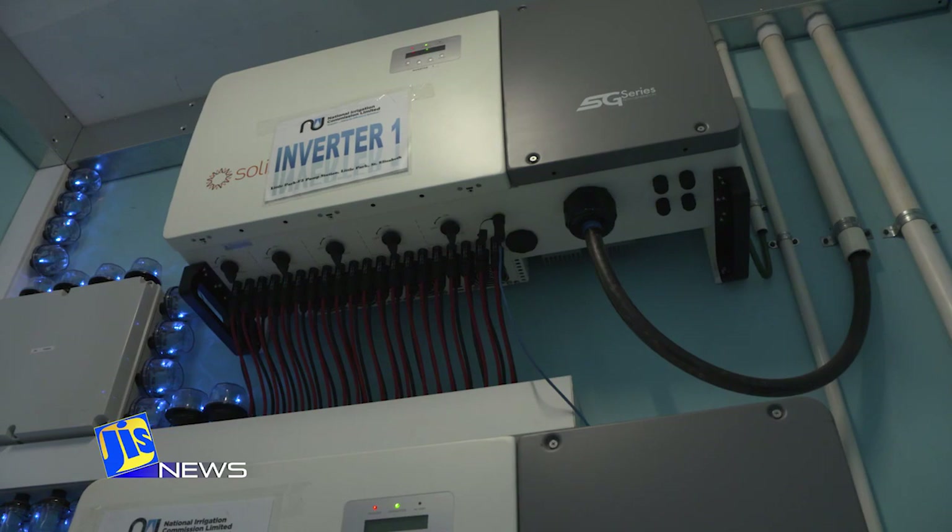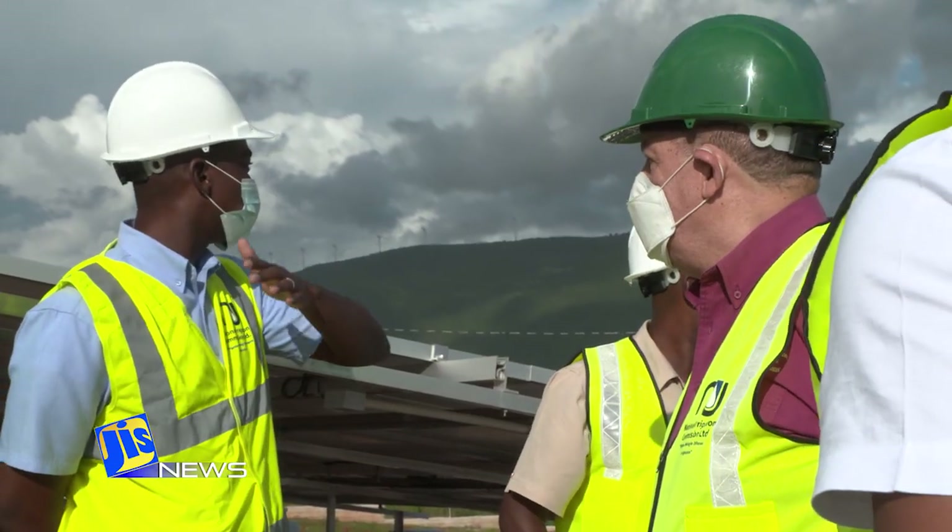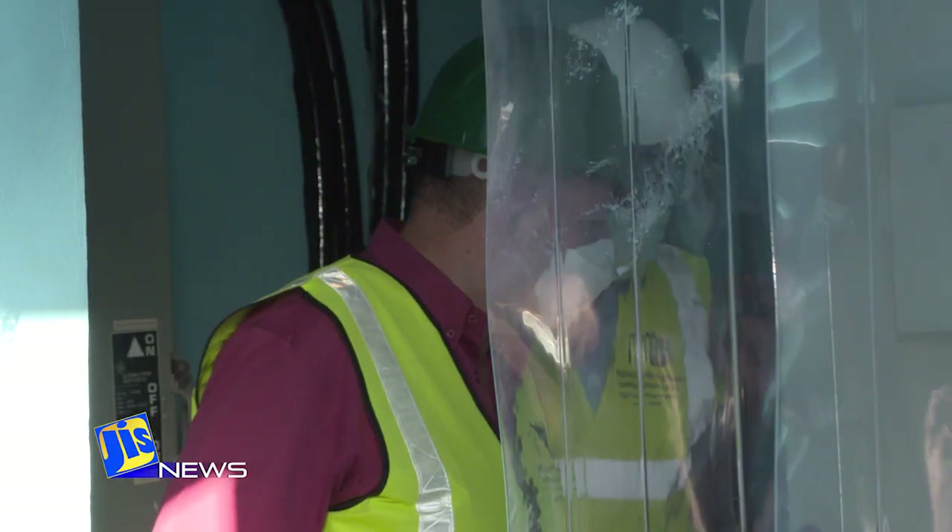It also complements the NIC's installation of solar pump systems at Bengal in Trelawny and Ebony Park in Clarendon.